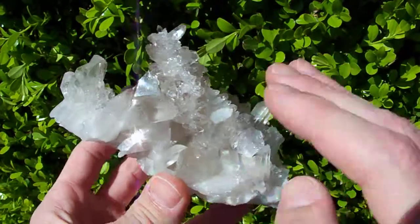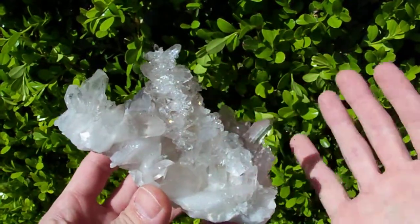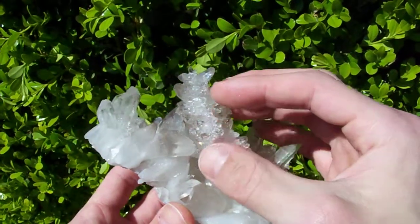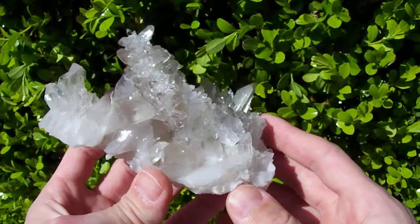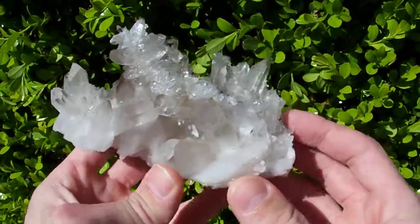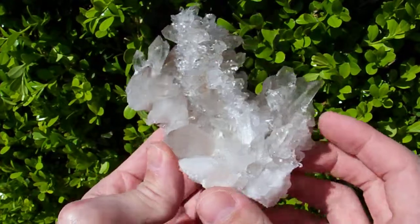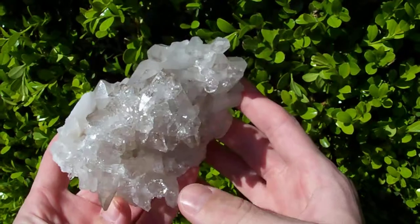We call it secondary growth because the cluster formed first down here, and then for one reason or another this burr grew up off the cluster and is sticking up in the middle. Gorgeous and very unusual, and it's got nice natural smoky coloration — so this is a really stunning piece.